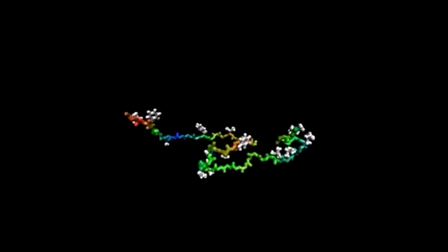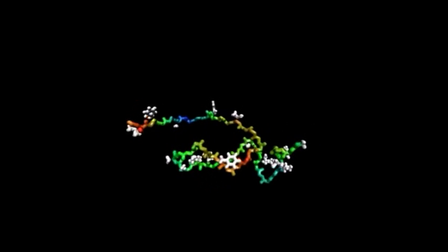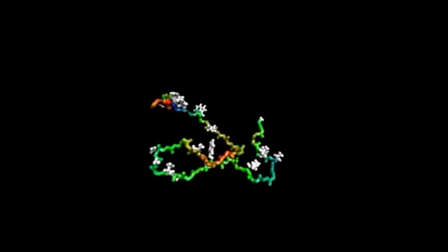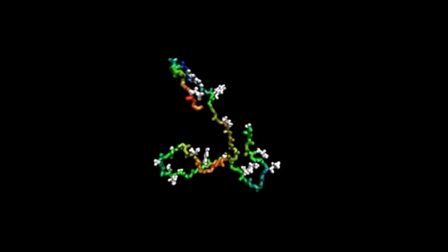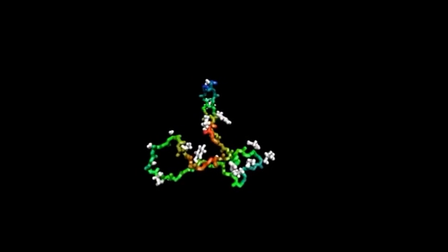Protein folding is the process in which amino acids come together and bond to form large structures that perform various tasks throughout the body. But how it all works and comes together is a lot more complicated than that. Protein folding can be broken down into three, sometimes four, simple steps. This whole process determines the shape which determines the overall function of the protein.